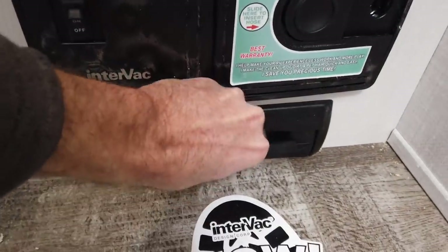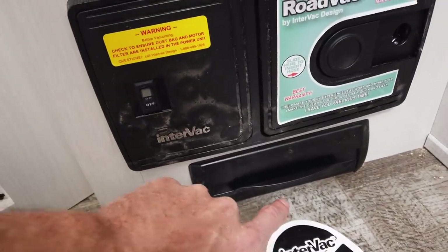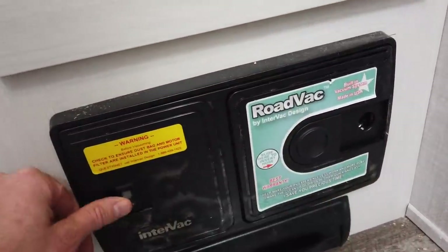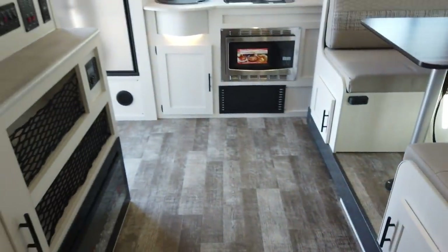I do want to mention — it has a built-in vac here. You can open this up and sweep your debris right in there. It also has a spot where you can hook your vacuum hose that it comes with and turn it on to help keep your camper clean. This camper is going to be easy to keep clean because it's 100% linoleum — no carpet. Just sweep it right out.